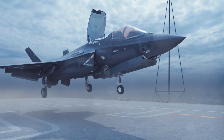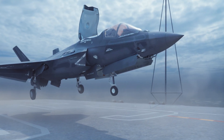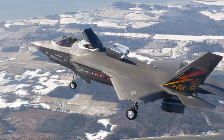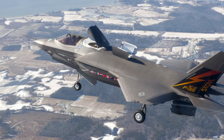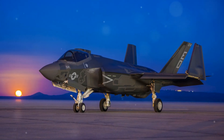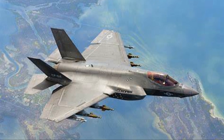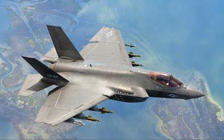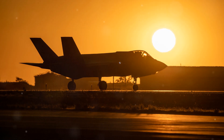The F-135 also incorporates advanced materials and cooling systems to withstand the intense heat generated by high-speed flight and afterburners. For the F-35B variant, which is designed for short take-off and vertical landing (STOVL) operations, the F-135 engine is paired with the Rolls-Royce lift system. This system includes a vertical lift fan, roll posts, and a three-bearing swivel nozzle, allowing the jet to take off from shorter runways or land vertically on amphibious assault ships.